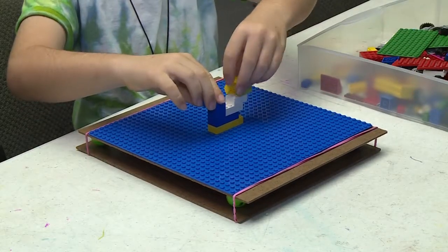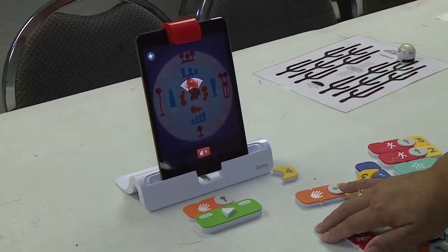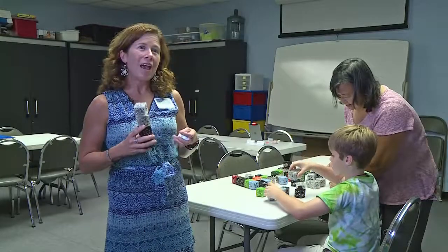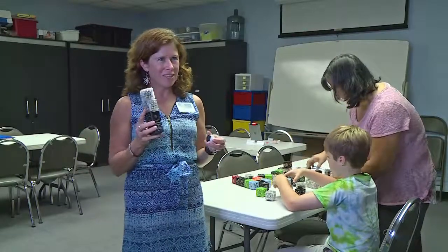Makerspace is a brand new trend in Science Centers across the United States and we have come full force into this. We have challenges that change weekly, and we also have some of our techie ones to demonstrate today.